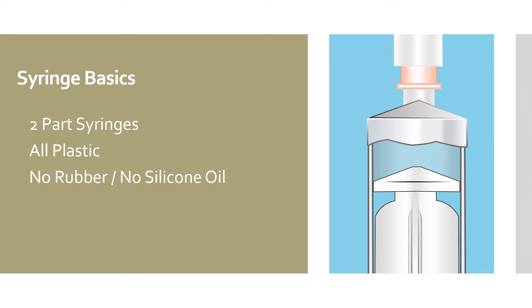Syringes can be made of many different materials. Metal and glass are materials for reusable syringes, but the more common syringes are plastic disposables for single use. Disposable syringes allow the user to worry less about cross contamination, which is particularly important when dealing with toxic or infectious materials. The majority of single use disposable syringes are made of polypropylene, a plastic.